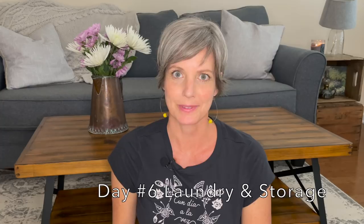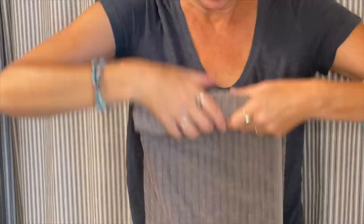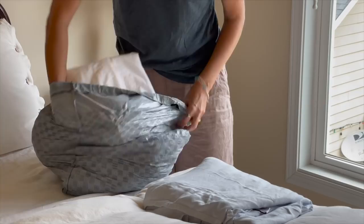Day six: laundry and storage rooms. Taking a look at your linen closet and towels and asking yourself how many changes of linens do we need. For our family it's just one for each bed and one extra. Decluttering the towels, only keeping the ones that are still in good condition and that you use most often. If they have holes in them you can recycle them and turn them into rags; if they're in good condition you can donate them to your local pet center.